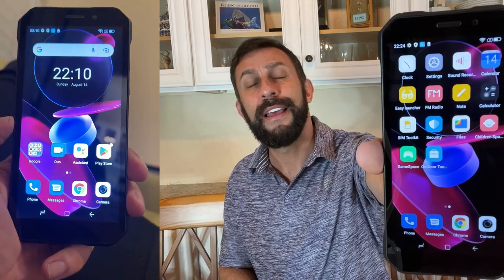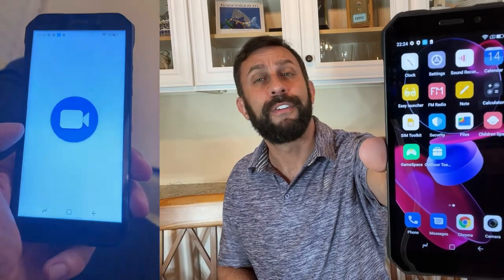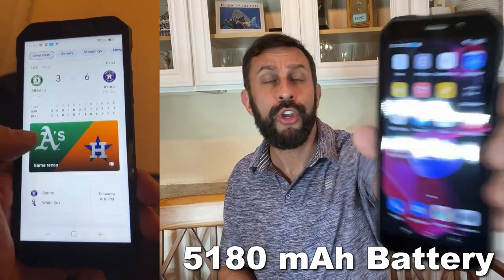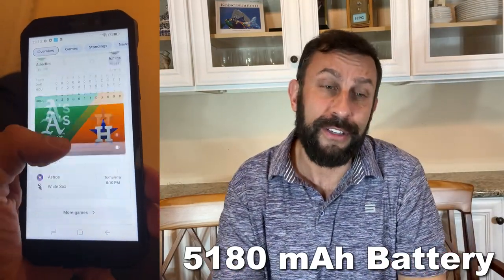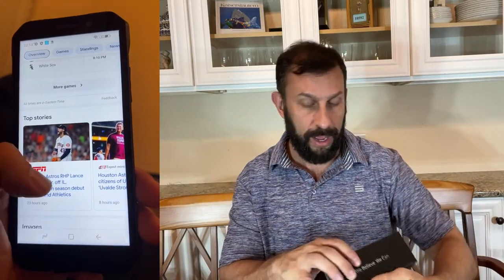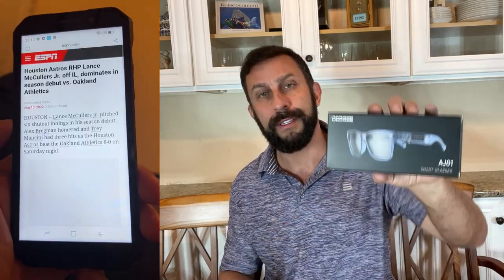Look at that. I've got big cameras and big lights in front of me here and they're not showing a big reflection on the screen, so it's not going to be hard on the eyes — it's actually a very good screen. We're also going to show you the AJ01 smart glasses just for a second, and of course their screen protectors are next level. So stick around — I'm going to show you everything you get.